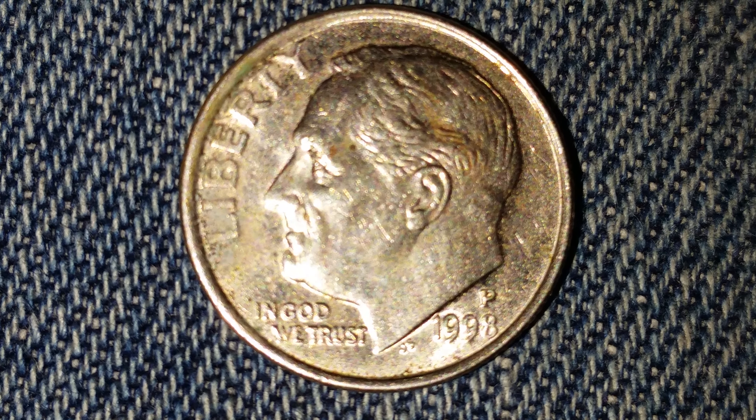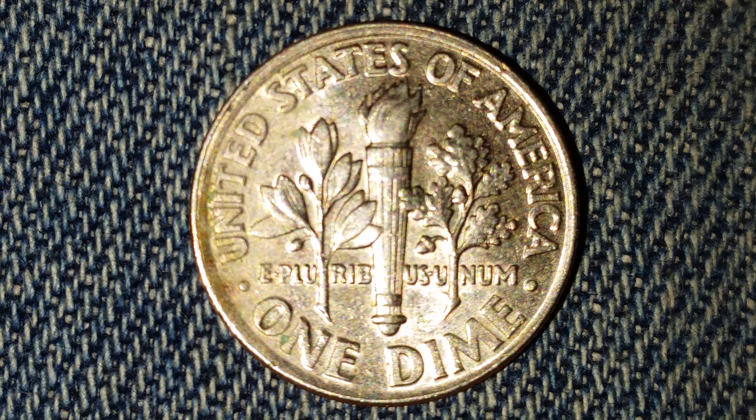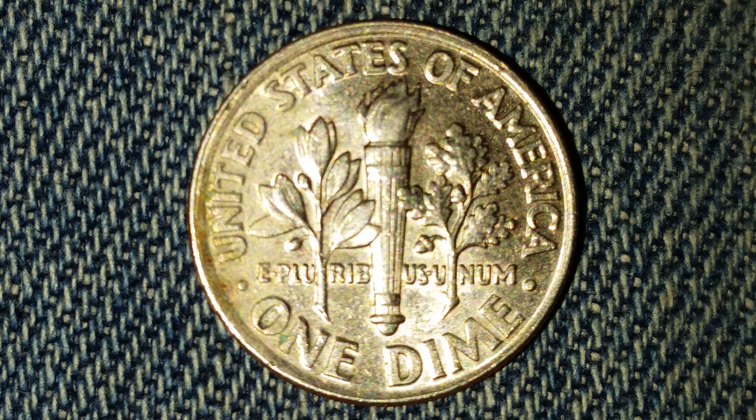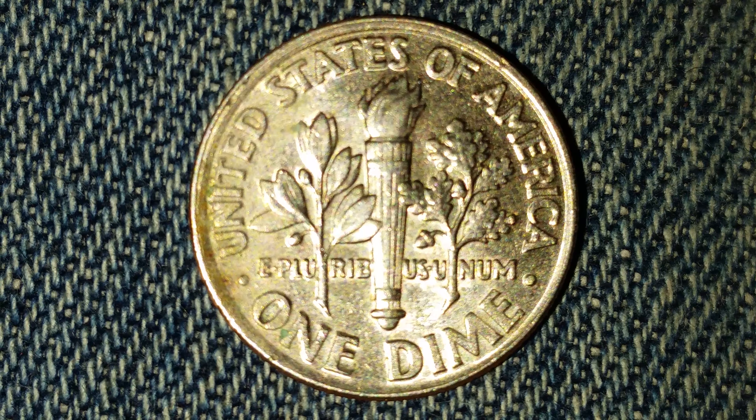Now let's go ahead and take a look at the reverse of the coin. This lovely coin contains zero percent silver. It is a copper nickel clad with copper at the core and nickel on the outside of the coin.